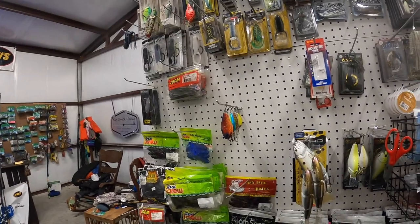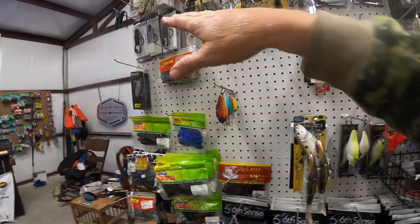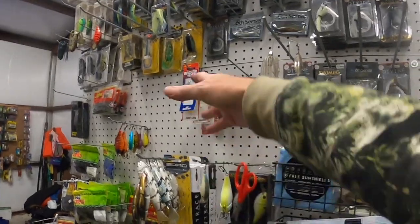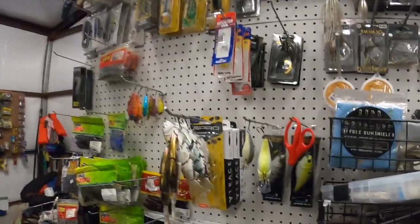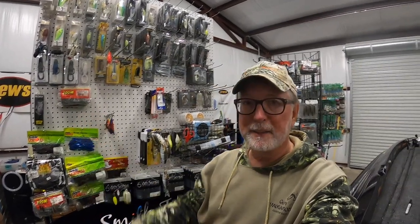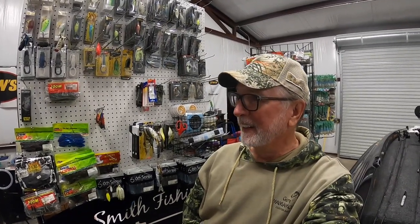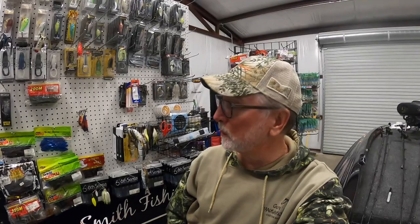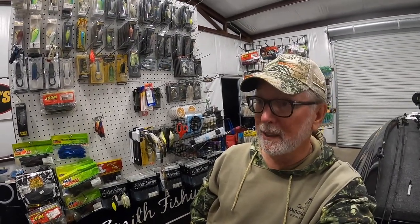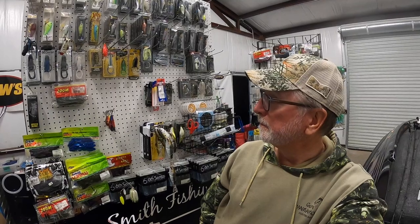I throw some Strike King crankbaits, Six Cents frogs — Six Cents doesn't make, all their frogs are popping frogs — so I got some Spro frogs and some other kinds. Got some perch baits for the boys. My favorite bait is the prawn — that's my favorite flipping bait. But as I've always said, I'm a tournament fisherman. So if they want a Reaction Innovations flipping bait over a prawn, I'm going to throw it. Or if they want a Six Cents, or a Strike King over a Six Cents, that's what I'm going to throw. I throw what they're biting — I throw a lot of Six Cents stuff, a lot of Strike King stuff. All good stuff.